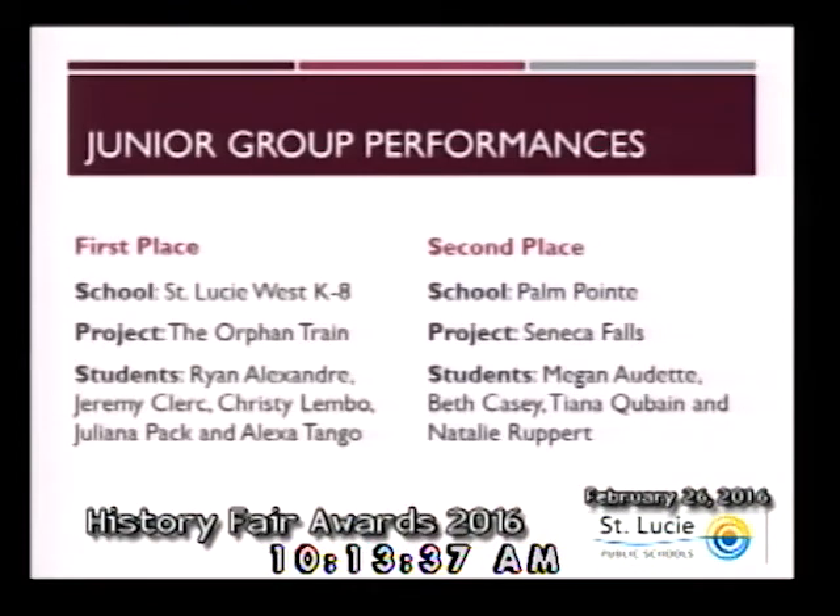Within the category of junior group performances, first place goes to St. Lucie West K-8: Ryan Alexandra, Jeremy Clerk, Christy Lembo, Juliana Pack, and Alexa Tango. Second place, from Palm Point, students are Megan Audette, Beth Casey, Tiana Cubane, and Natalie Rupert. Congratulations to these teams of students.